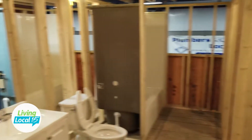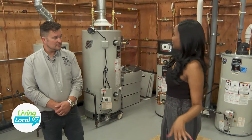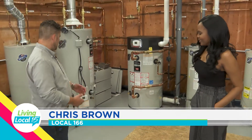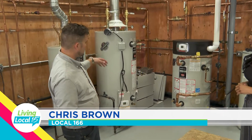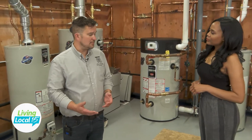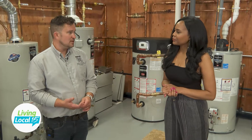We are actually in one of the labs that the students train in. We take a lot of pride in this lab. This is our plumbing service lab. We have all different types and makes of water heaters over here, from commercial down to a typical residential style. The number one call for plumbing service is drain cleaning and water heaters, so this whole lab is built to train the next generation on how to meet the customer's needs.